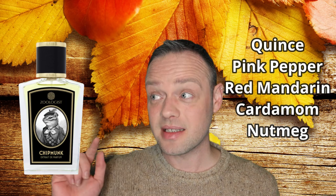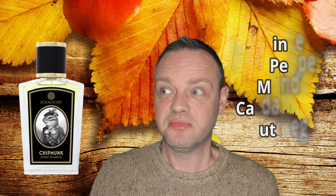Anyway, note list — please note there are nine woody notes in this fragrance. Nine. The top notes of Chipmunk are Quince, Pink Pepper, Red Mandarin, Cardamom, and Nutmeg. Nutmeg is actually a woody note, just so you know.